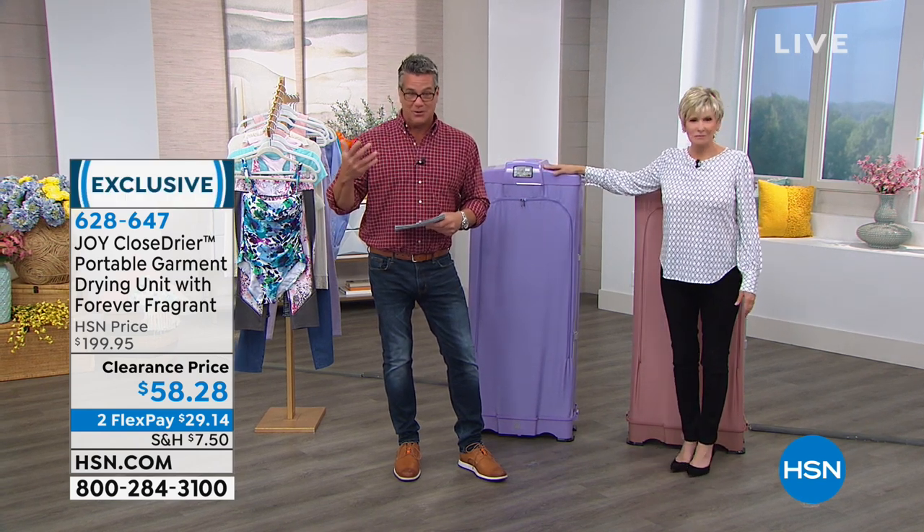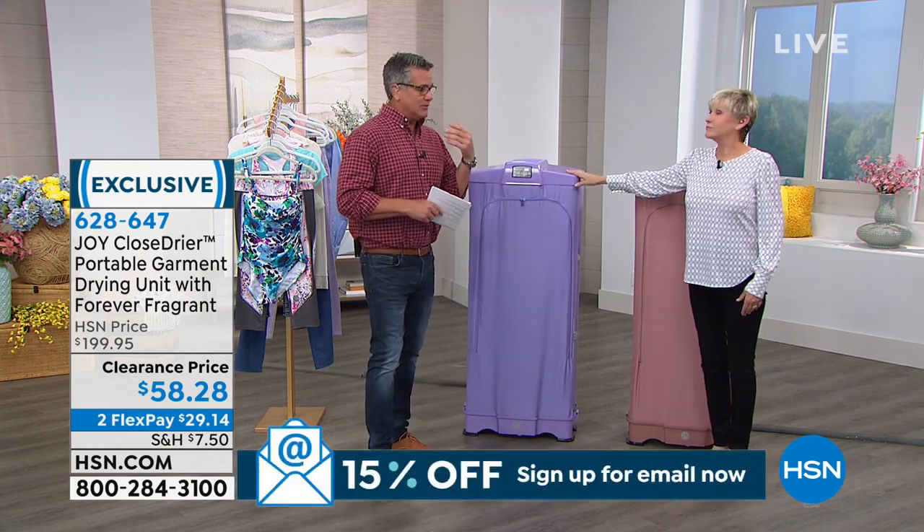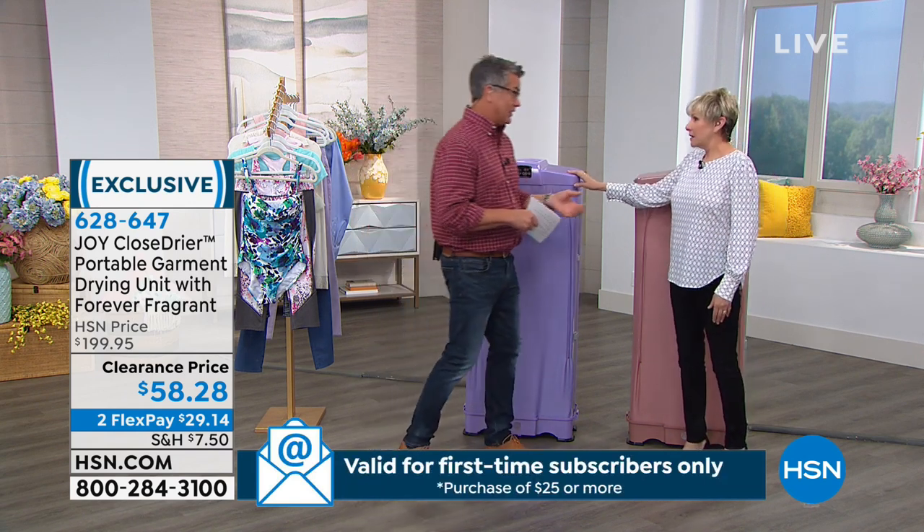It comes with the forever fragrance, so your clothes are going to smell great as well. We were just talking about doing our laundry and how so many of us are getting away from putting things in the dryer because we know the dryer eats our clothes. That's why it has a little lint trap.